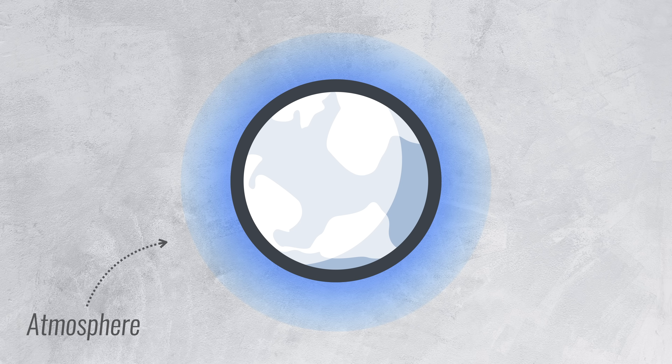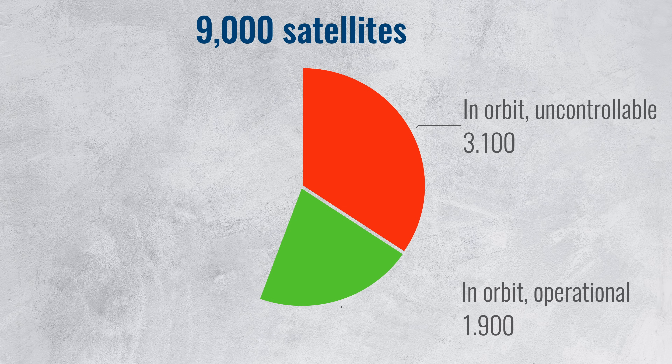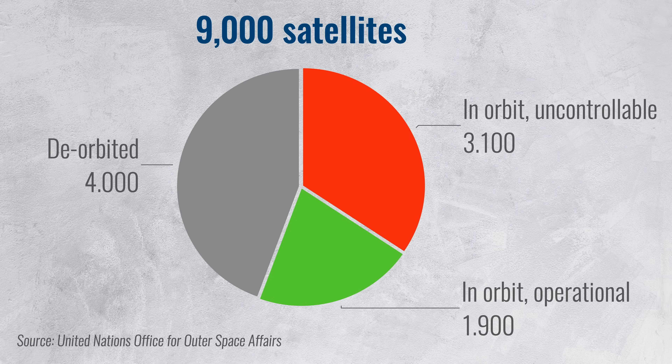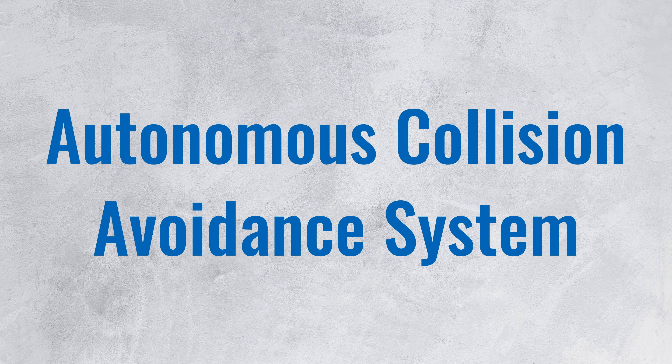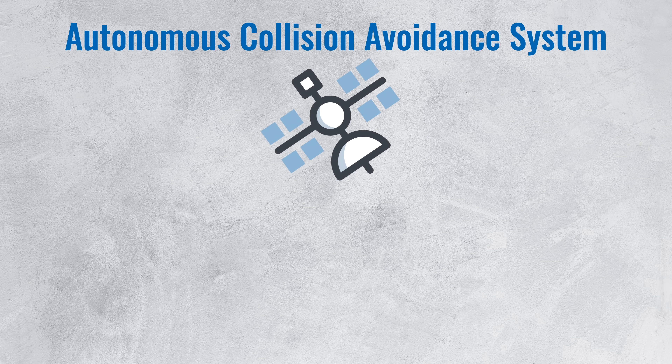This way, SpaceX doesn't have to worry about an unresponsive satellite — it'll just come back down on its own. That is much better than leaving the satellites in orbit regardless of whether they're still operational, something that is actually fairly common. Since the beginning of spaceflight, humanity has launched about 9,000 satellites; 5,000 of those are still in orbit today, but only 1,900 of them are operational — the rest is dead, unused, or uncontrollable. Starlink satellites also have an autonomous collision avoidance system that uses data from the Department of Defense to automatically move out of the way of approaching debris. No human required — the system handles it all.